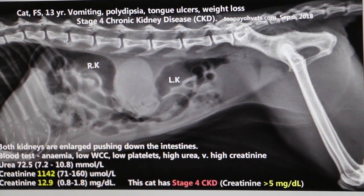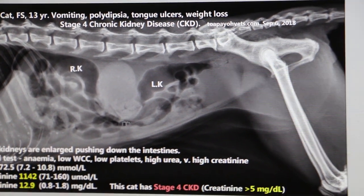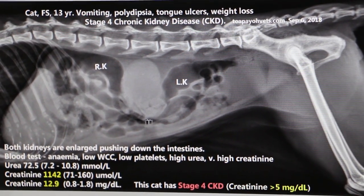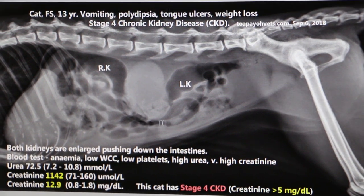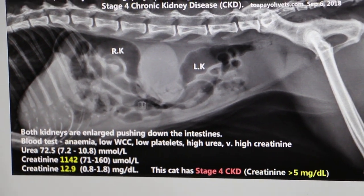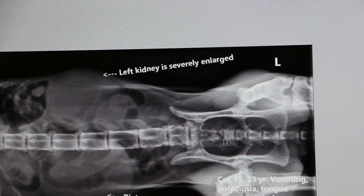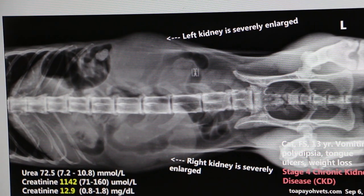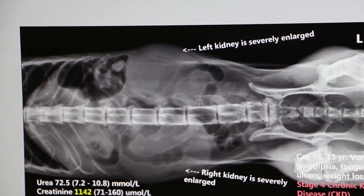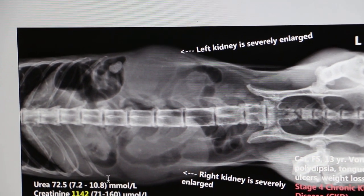This is another measurement — not perfectly accurate, but it definitely shows the pushing down of the intestinal loops. This is definitely an enlarged kidney. We will now look at the other view: the ventral dorsal view. The ventral dorsal view is clearer — you can see that the left kidney is enlarged and the right kidney is enlarged too.